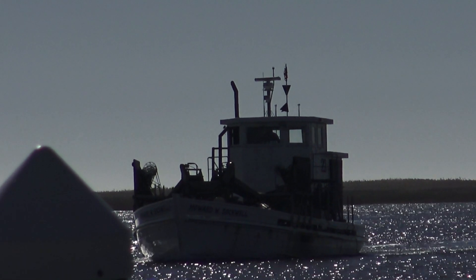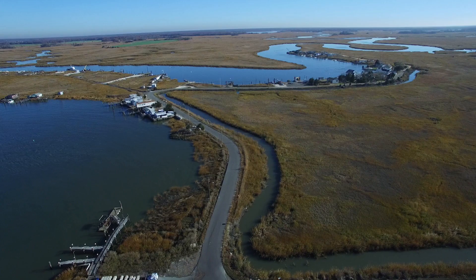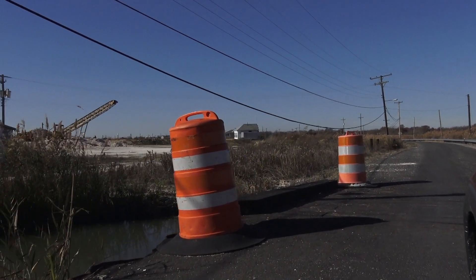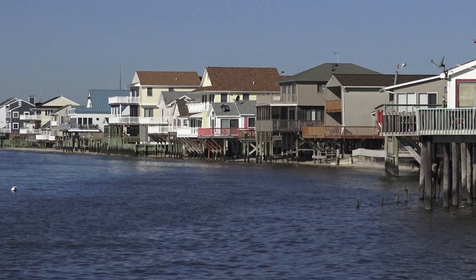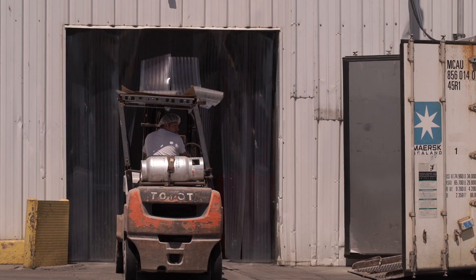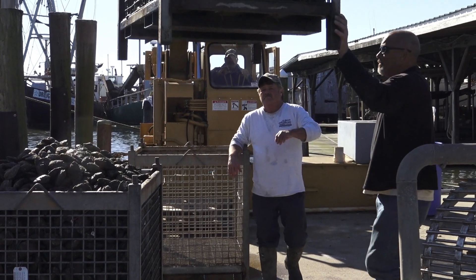Sea level rise has been affecting communities on the Bayshore now for several years. Driving down the Bayshore, you'll see evidence of overwash of seawater and sand and sediment into the road. The homes are up on stilts now and having septic problems. Communities that have been dependent upon fishing and farming are struggling to find ways to persist in the face of rising sea levels.